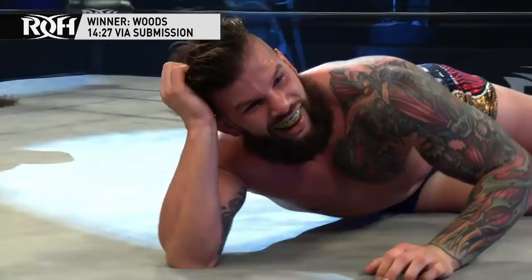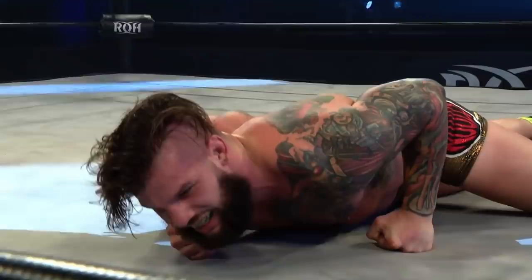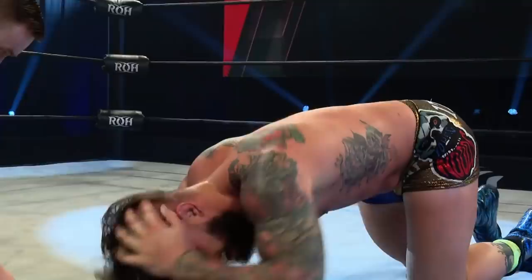Wow. The winner of this match by submission — Josh Woods. With 30 seconds left, Josh Woods used the move he used to give PJ Black the Woods Lock — the cloverleaf with the body scissors. And that was enough. Counters the Bangorang.